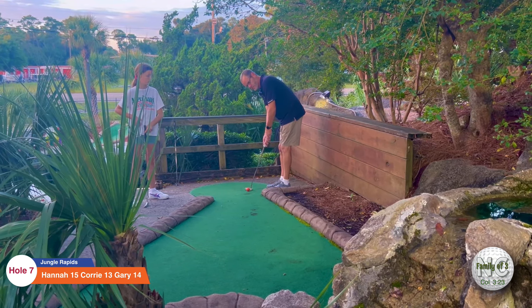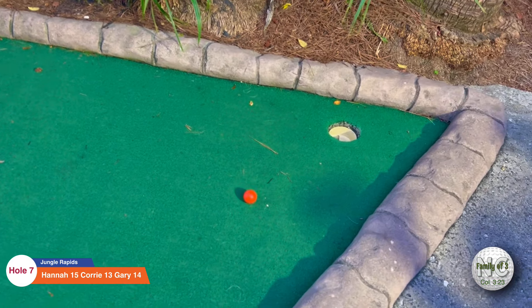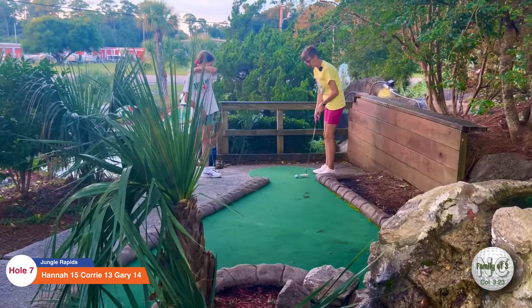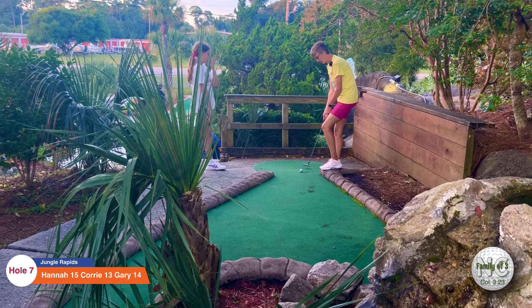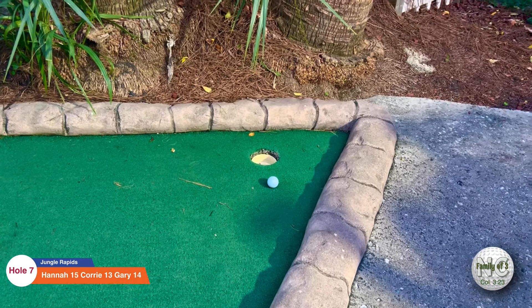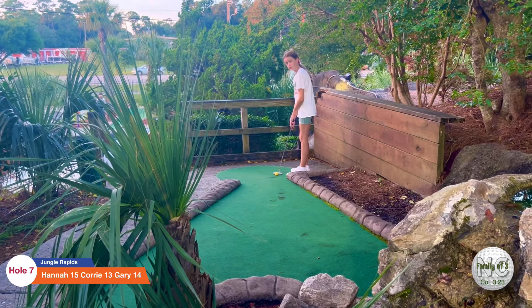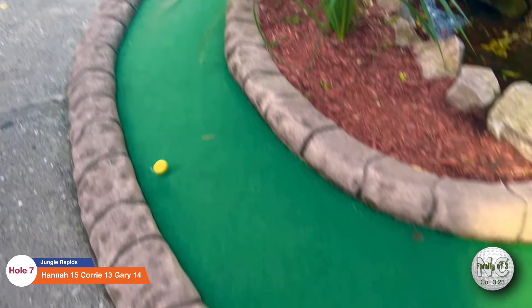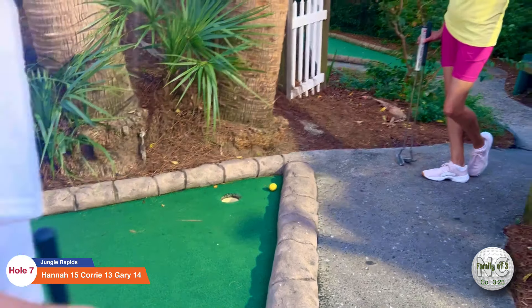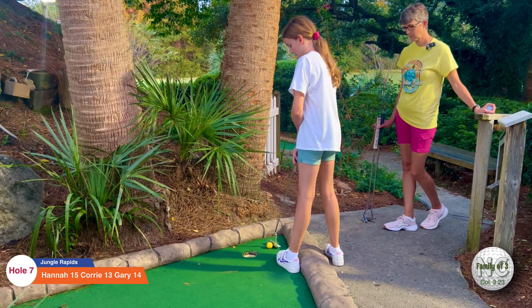Gary on number seven — get in there, oh man, that was close. This hole is a really good opportunity for a hole in one. Here's Cory on number seven — get in there, oh man, that was so close. Nice two. Here's Hannah's turn on number seven — oh man, that was so close. Nice two.